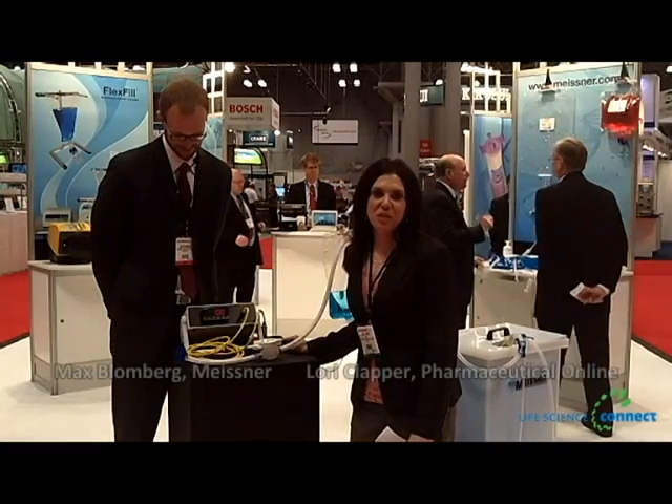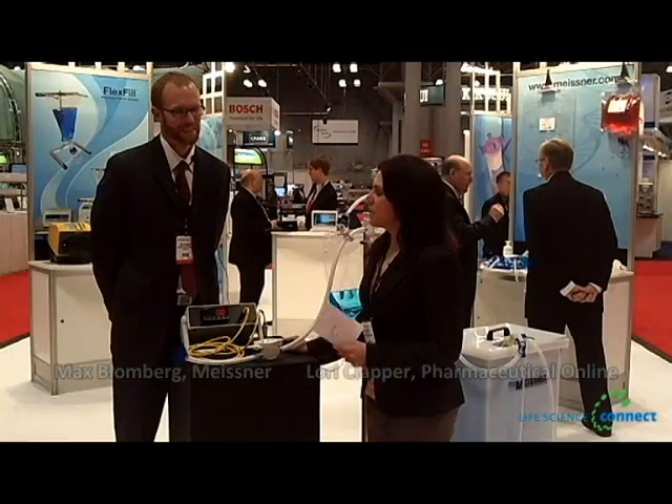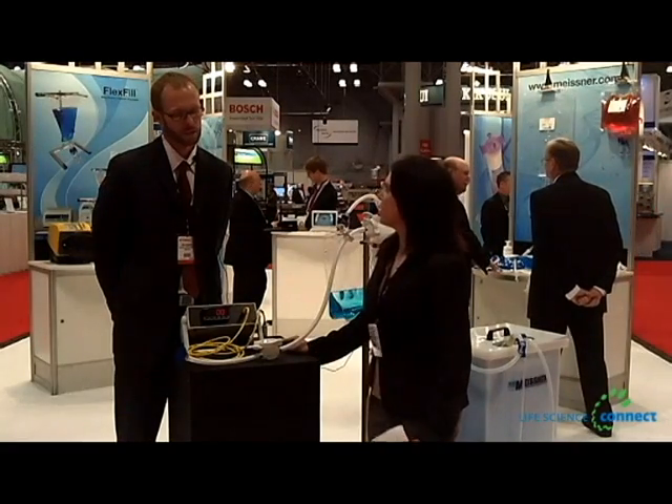Hi, I'm Lori Clapper, Editor with Pharmaceutical Online and Bioresearch Online. I'm here at Interfex 2012 with Max Blomberg with Meissner. Max, how are you today? Very well, thank you. I'd like to start with some of the issues that biopharmaceutical manufacturers are facing today. How is Meissner addressing those issues with your technology?